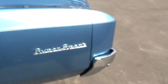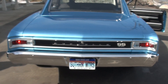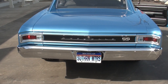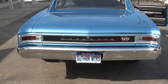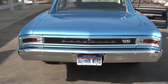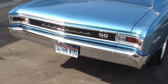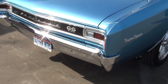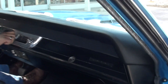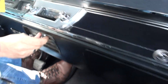Parking brake does work, guys. Good sounding cam in it. Looks like the only thing that's not working is the reverse lights. No radio, man. Blower motor does work, guys.